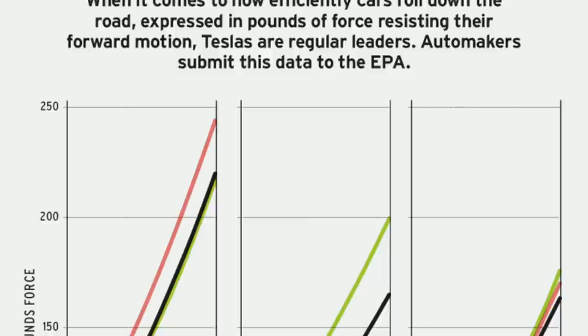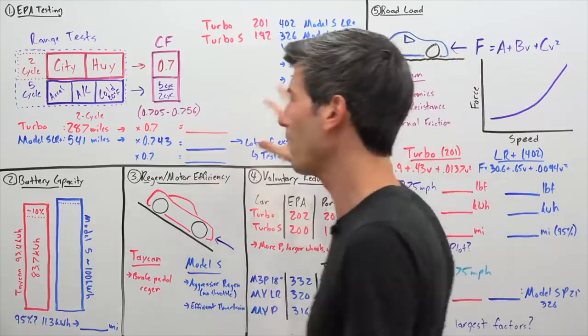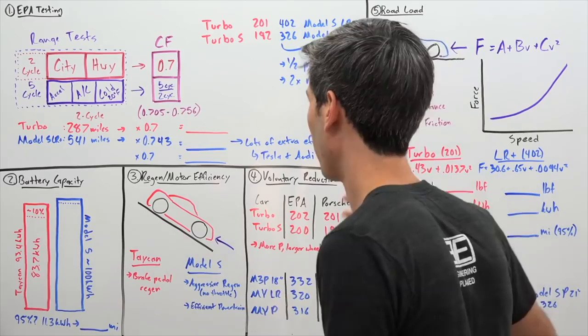Engineering Explained does a fantastic job at making this simple to understand. There are five categories explaining why the Tesla has so much more range than the Porsche. Let's start with EPA testing.